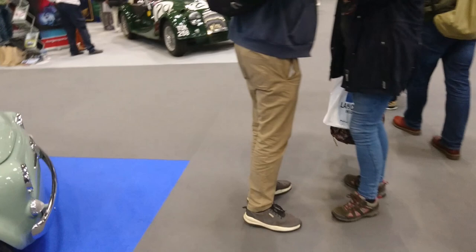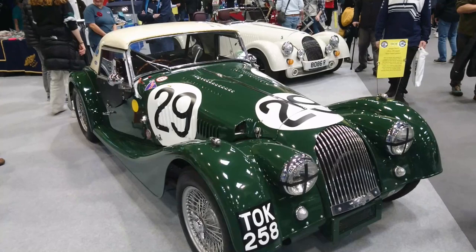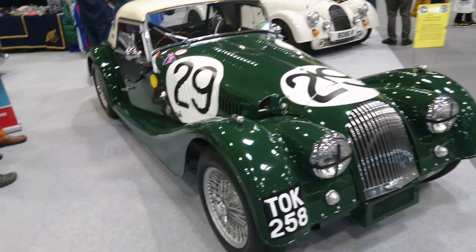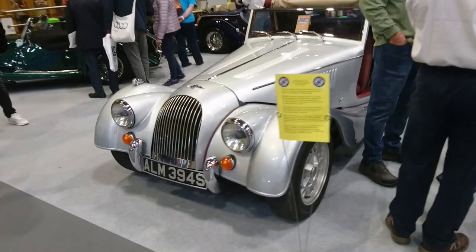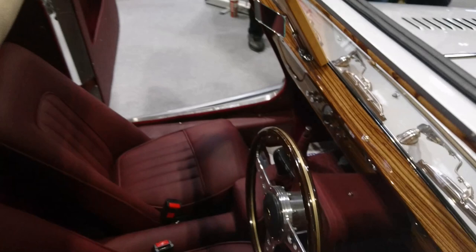TOK258 — it looks early 60s. It's got a Triumph TR3 engine and a good old Moss 4-speed gearbox. 1978 Morgan Plus 8 drophead coupe — let's have the Rover V8 engine in it then. Interesting hood here. Those look like British Leyland common stocks — no surprise there really.